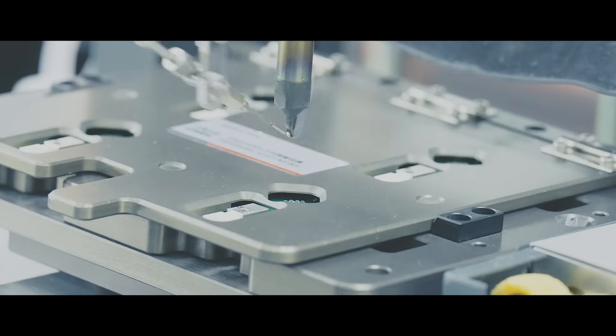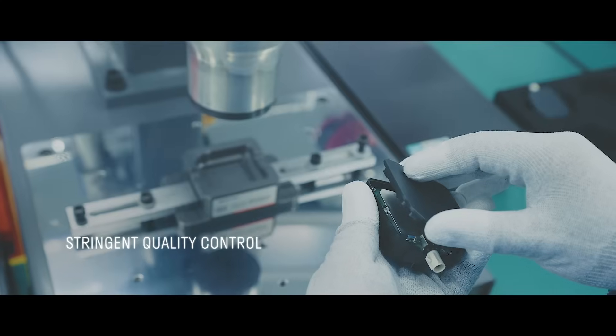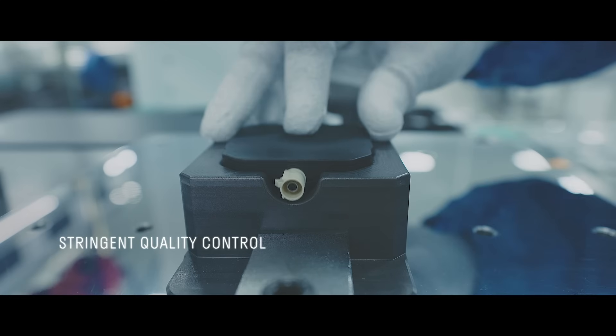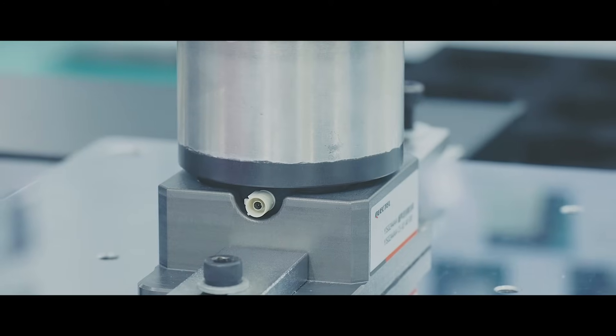Quality is essential at Quectel. We employ meticulous inspection imaging to confirm that every component meets our stringent standards, guaranteeing excellence in every product.